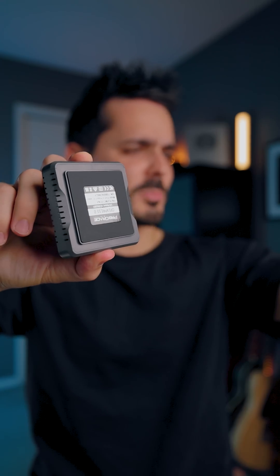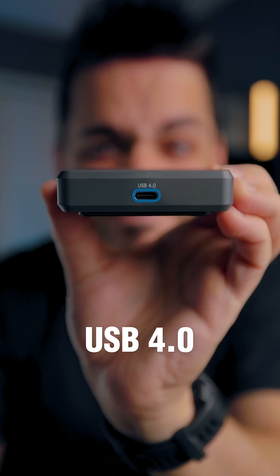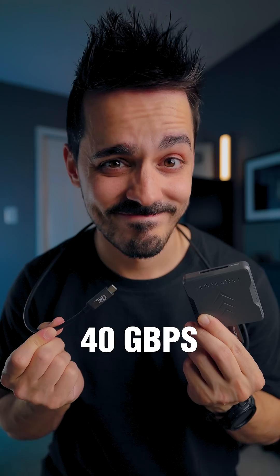That's where this comes in. This is a USB 4.0 card reader and it can transfer up to 40 gigabits per second.